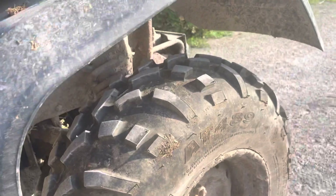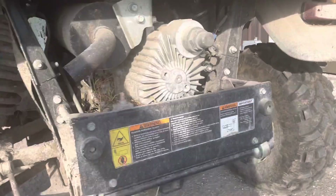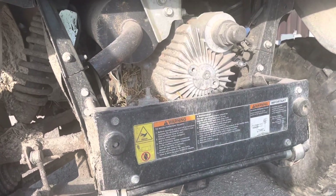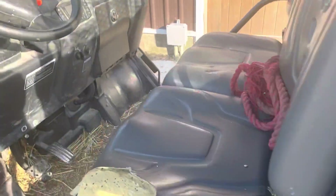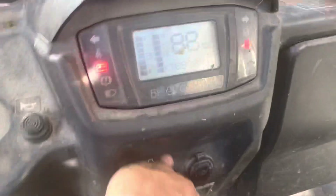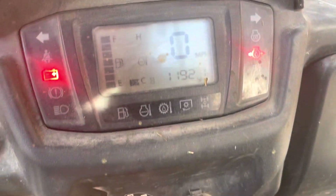Even if the lights pop off I don't care. The fenders are holding up a lot better for the kind of use this machine sees, compared to the older one. Both these machines were bought at the same time. This one's got 1,190 hours.